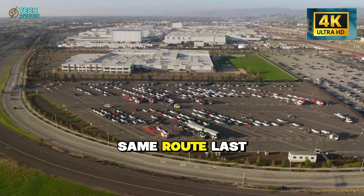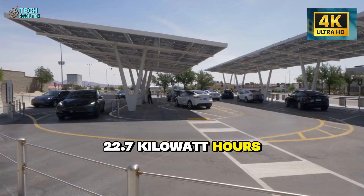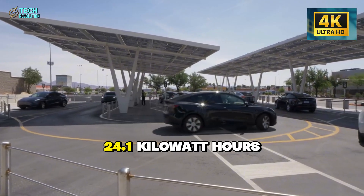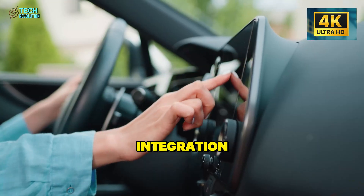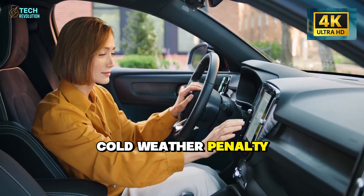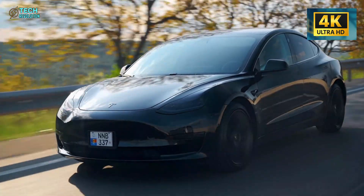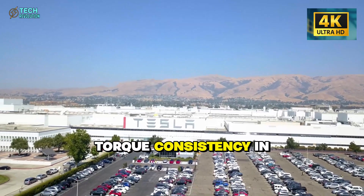Still higher than baseline, yes — but consider the competition on the same route last winter. A Hyundai Ioniq 5 consumed 22.7 kilowatt hours per 100 kilometers. The Ford Mustang Mach-E hit 24.1 kilowatt hours. Tesla's heat pump integration was cutting the cold-weather penalty by nearly 20% compared to competitors.